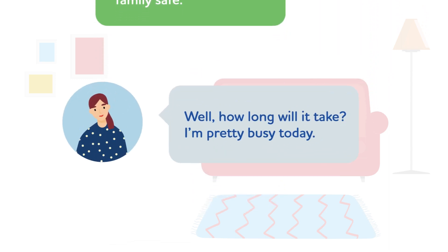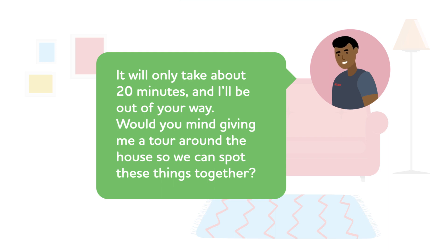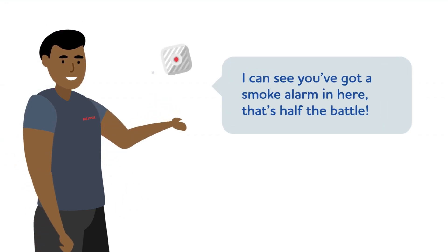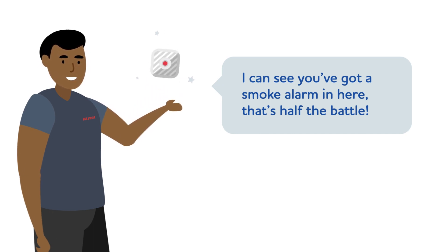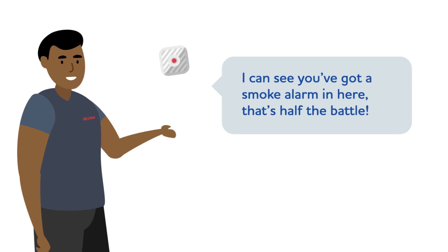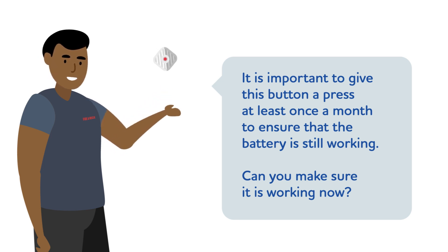The resident says: 'Well, how long will it take? I'm pretty busy today.' If you hear that the person is unsure, respond by offering reassurance: 'It will only take about 20 minutes and I'll be out of your way. Would you mind giving me a tour around the house so we can spot these things together?' This is reflective listening. On arrival at the property you can say: 'I can see you've got a smoke alarm in here — that's half the battle.' Now we're summarising the key details to enable the person to make an informed decision. 'It is important to give this button a press at least once a month to ensure that the battery is still working. Can you make sure it's working now?'